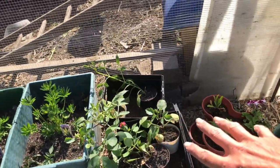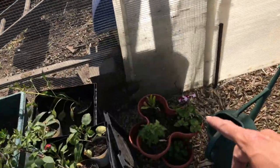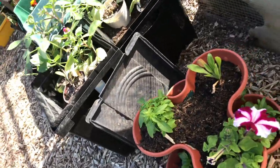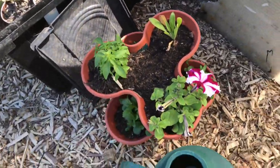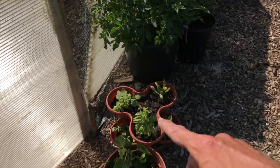Then we have a mixture of dahlias here that need to be planted up - most of them I've planted over there, which I'll show you in a moment. And a mixture of flowers, petunias, calendula, and lobelia underneath.